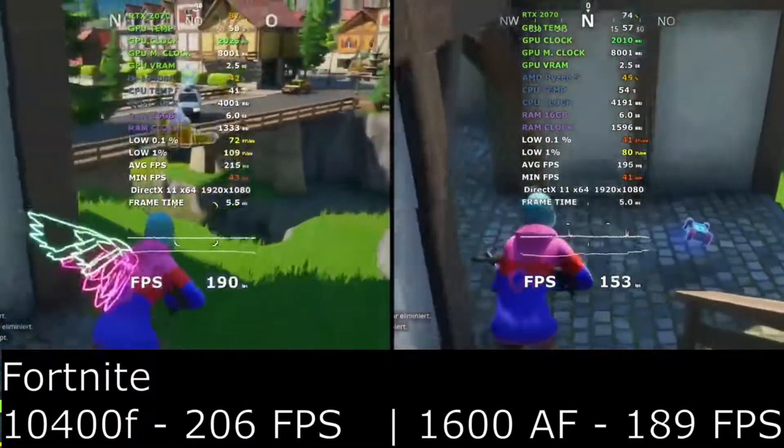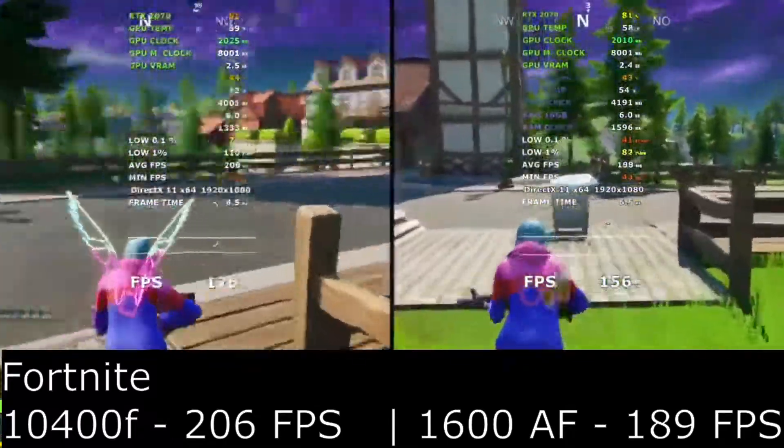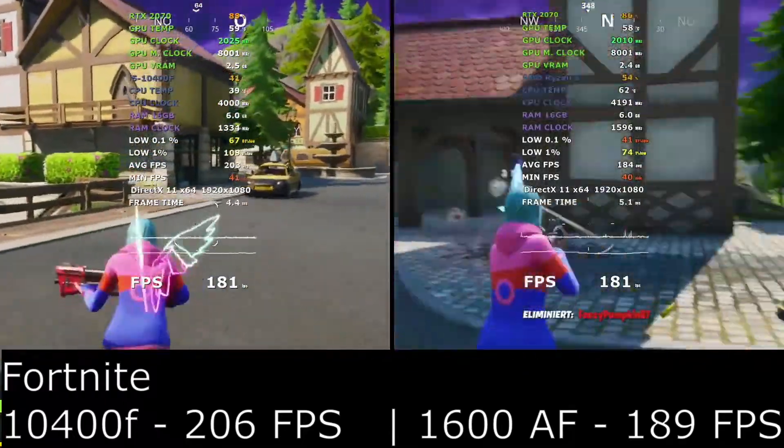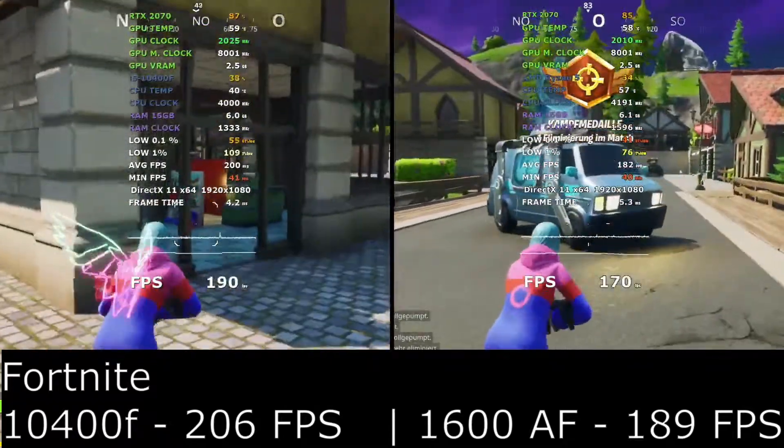The third game, Fortnite, saw a big gap at 17 frames per second difference. As this game is more CPU intensive we would expect the Ryzen to come out on top, but the Intel chip is very efficient and looking great value.